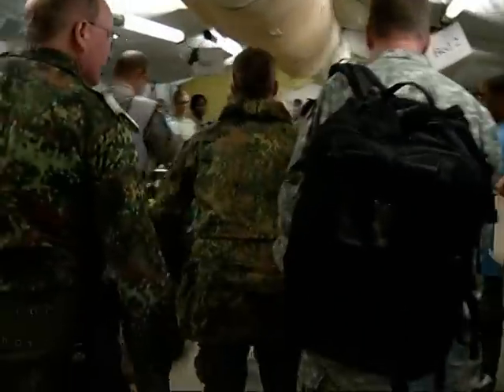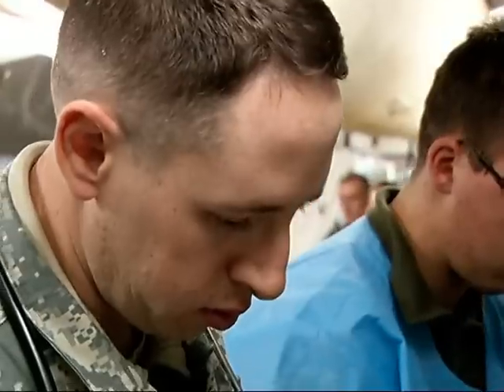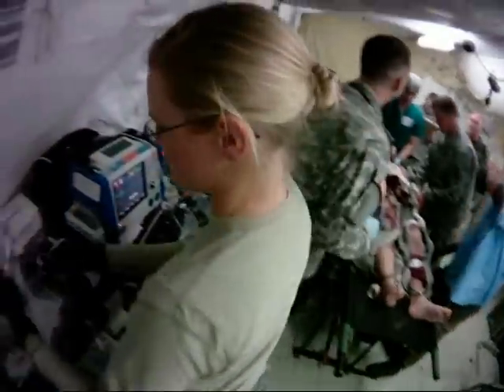Right below his elbow on his right upper extremity. It's late afternoon when a young German soldier is brought in. 'Hello, can you hear me?' Dr. Nathan Beckerman and his team of doctors, nurses and medics work to quickly evaluate his condition.